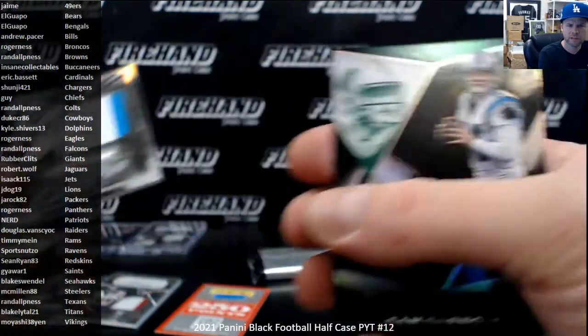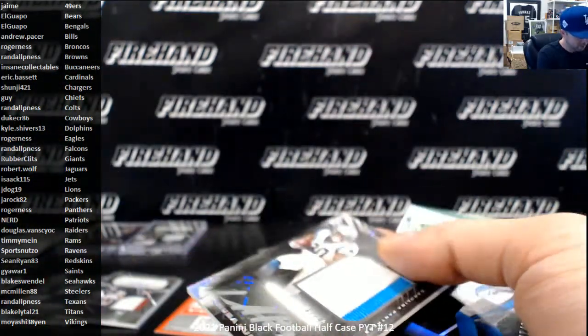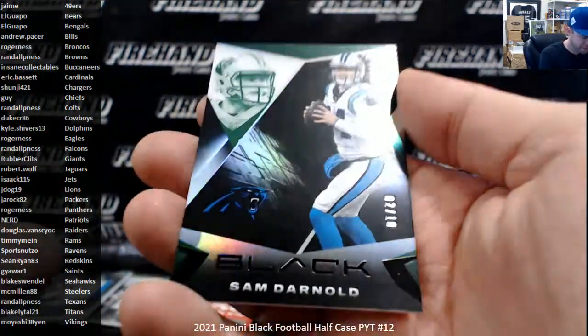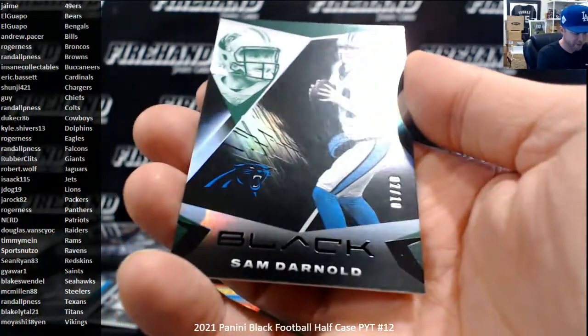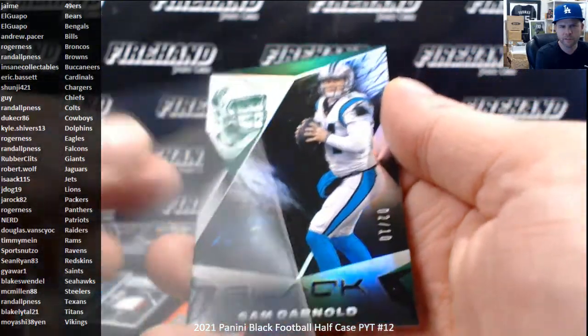And then we've got a Jimmy Clawson in here, man. Sam Donald — wow, Sam Donald and the Panthers. That was Jimmy Clawson, two out of ten, green. Sam Donald for the Panthers.